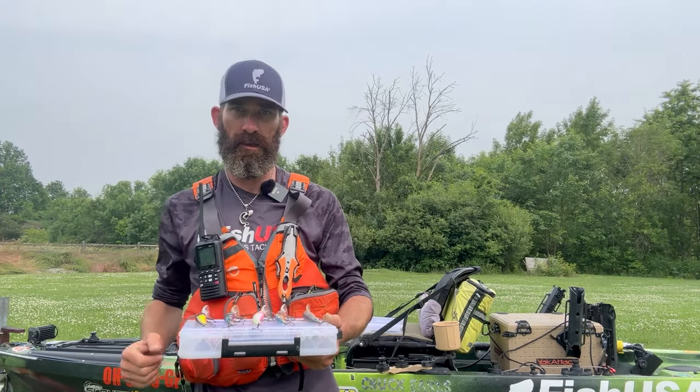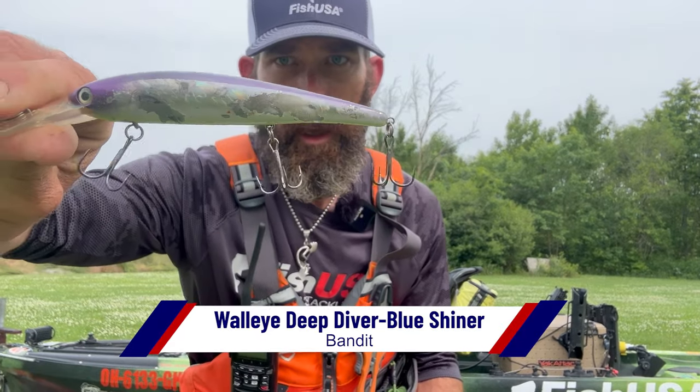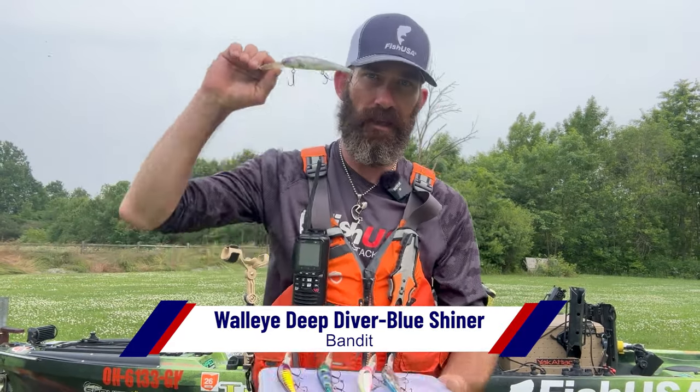The first color, my personal favorite, is Blue Shiner. This bait has seen a lot of fish.